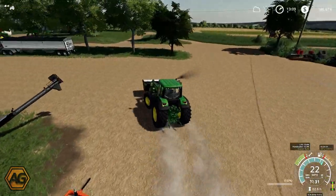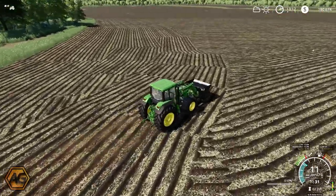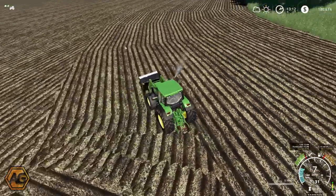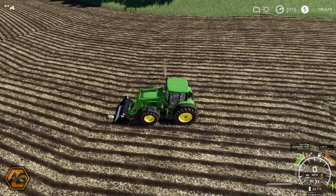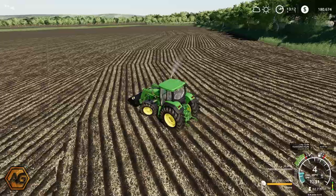We will head down to the fields at the back and check out our rock situation from where we plowed. Here we are down in the field — I can see a few rocks there and even some in the distance. I think we'll just work our way around. I don't think auto-load was turned on, so we'll hold Right Shift and L — there we go, we will auto-load those in.